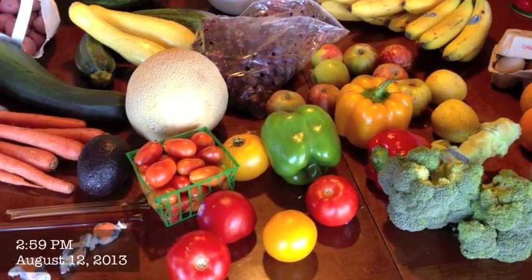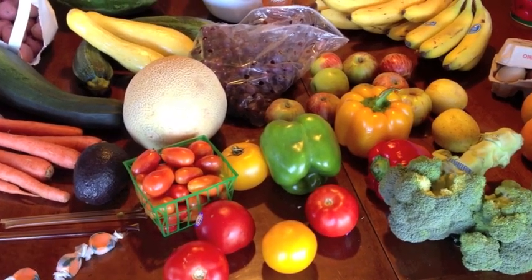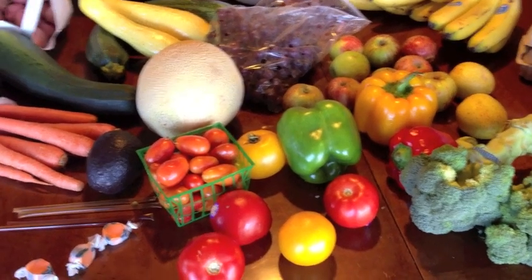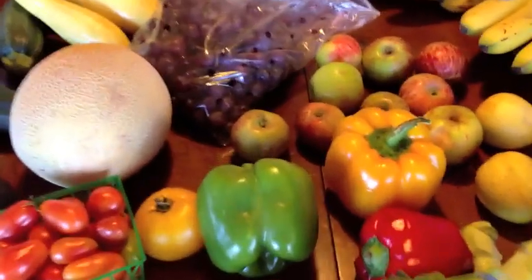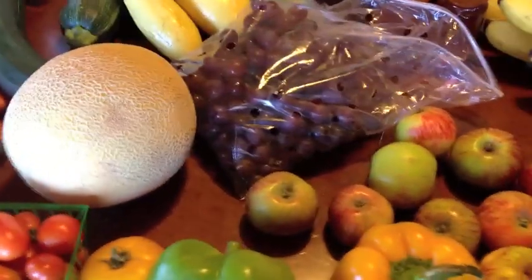So the boys and I just got back from a produce stand, which obviously I had a little bit too much fun at. But oh my gosh, it's so, so good. So here is what we got at the produce stand.